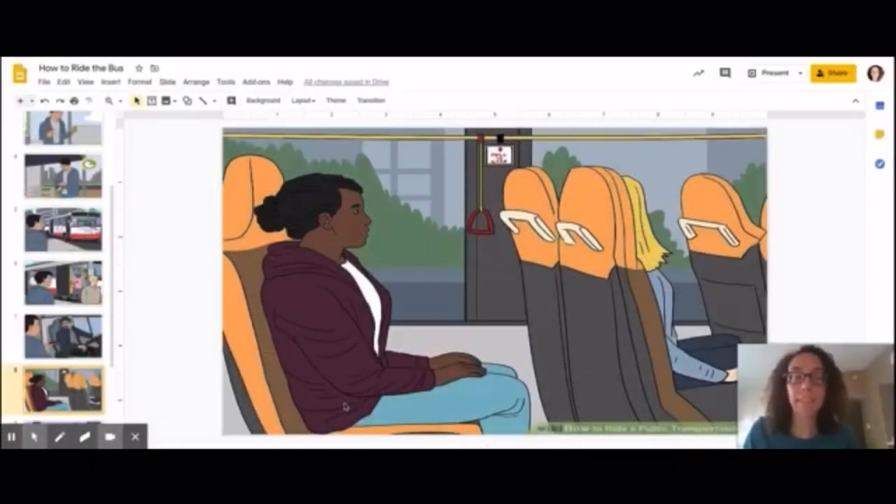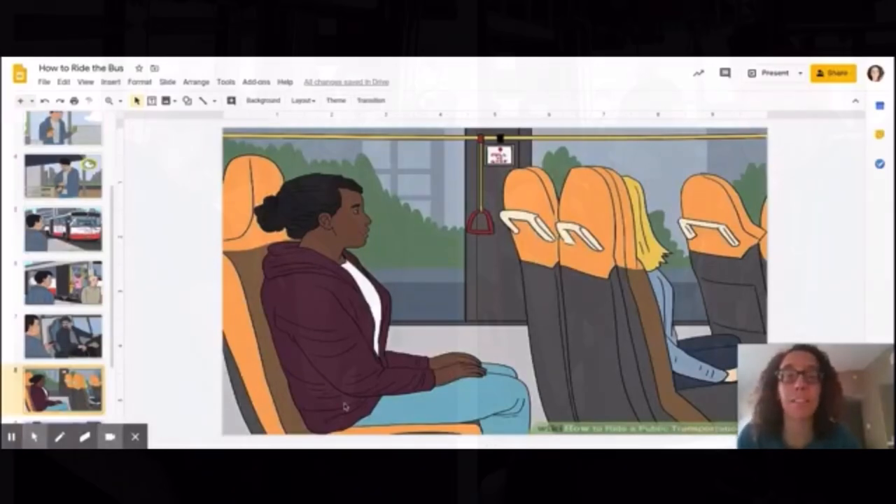The next step is to find a seat. Sometimes we have a favorite seat that we like to sit on on the bus — maybe you like to sit next to the window or next to the front of the bus. But you can't always do that when there's a lot of people on the bus, so you have to be flexible and sit wherever you can find a spot.